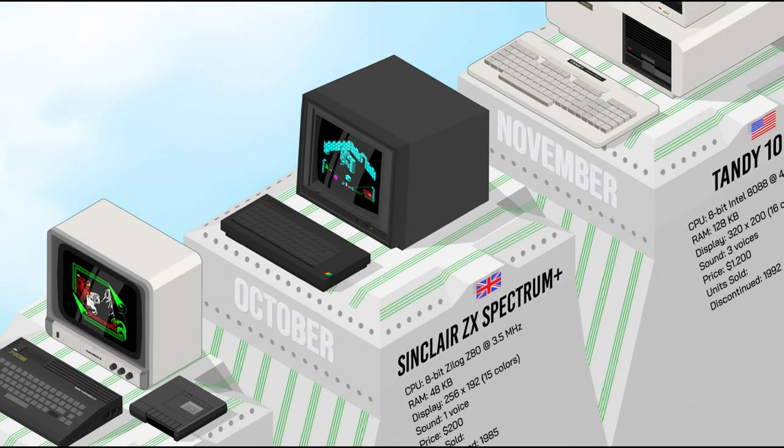The Sinclair ZX Spectrum Plus was an improved version of the original ZX Spectrum, with 48K of RAM, a new QL-style keyboard instead of the Spectrum's rubber one, a reset button, a revised ROM, and a tape interface. Just like its big brother, it soon became popular in Europe for gaming, programming, and other applications.